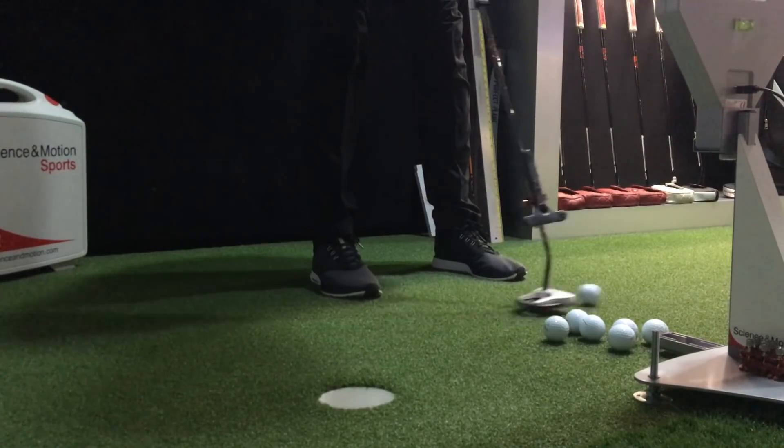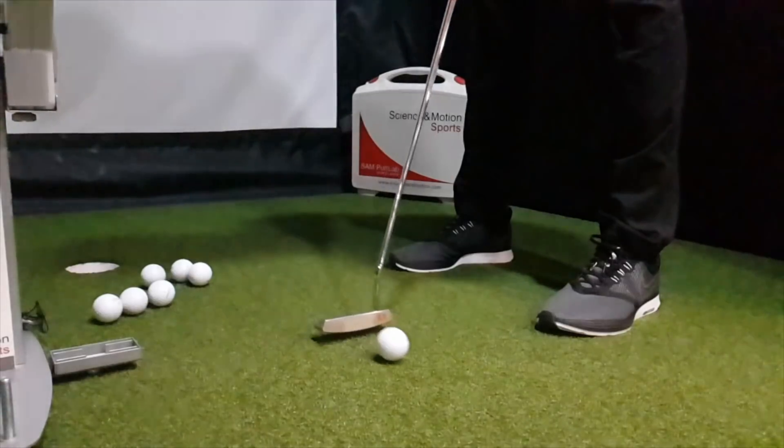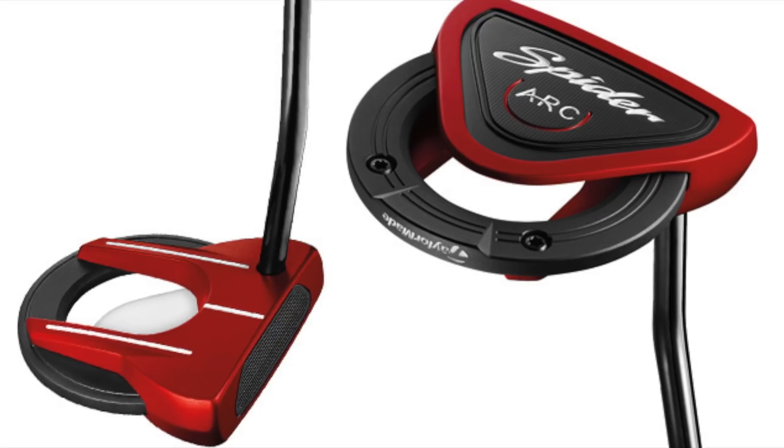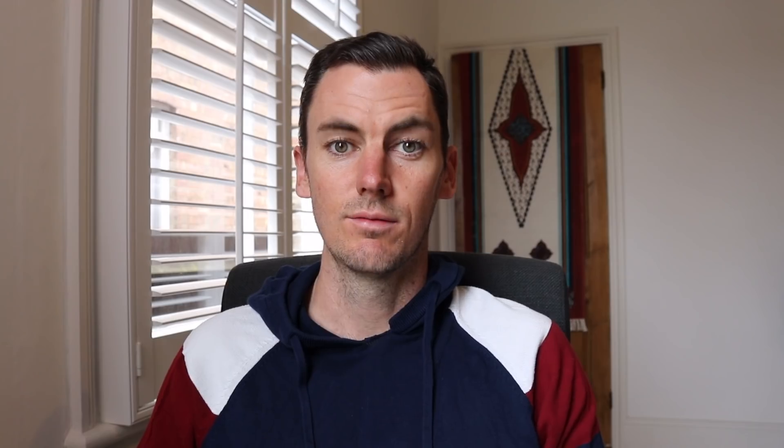I tested three different putters in the same way as the Spider: several putts to get used to each, then seven calibrated putts for the data. The three putters were the TaylorMade Spider Arc, an Even Roll ER6, and an Even Roll ER1. I'm very aware this video is getting really long — to save time I'll just round up how I found the whole fitting rather than showing individual stats for each putter.